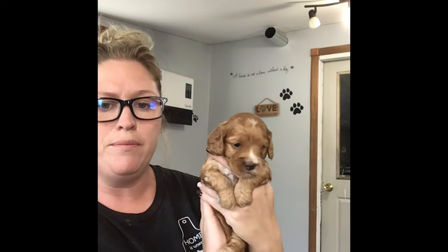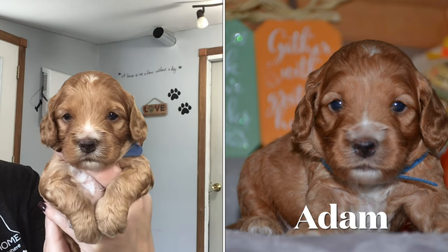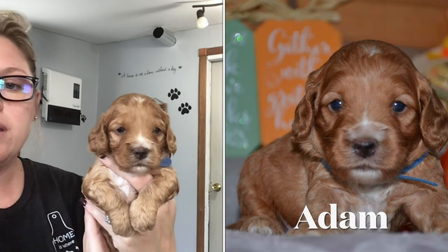Hi everyone. We are going to start with Mocha's litter selection. We're going to go with boys first. This is Blue Boy Mr. Adam. He is an F1 Cockapoo.